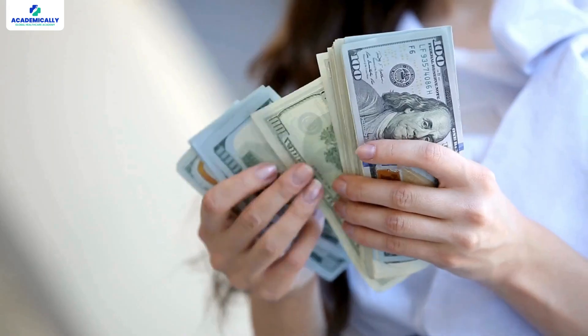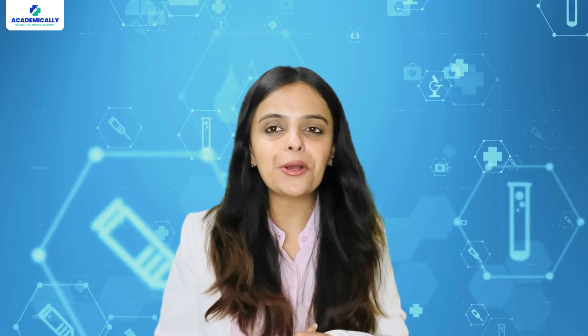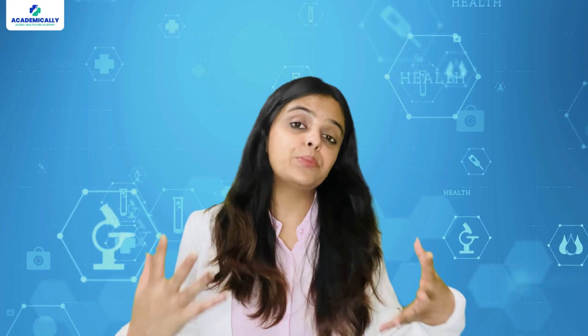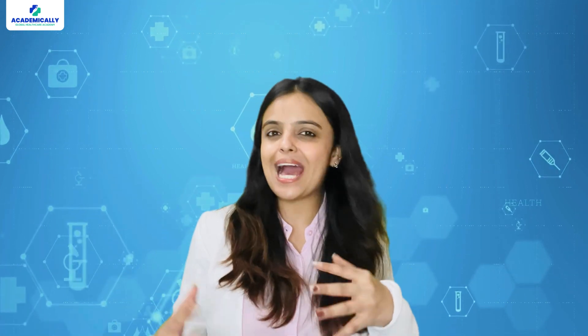But before you start dreaming about better pay, amazing work-life balance and sunny beaches, let's talk about what actually gets you there — and that is the AMC exam. In today's video, I am breaking down everything you need to know about the AMC exam in Australia.